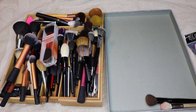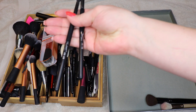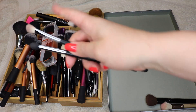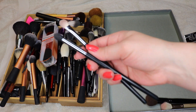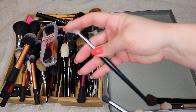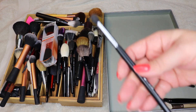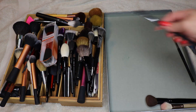I got these Sedona Lace brushes out to play with to make sure I still like them — it's the EB-15 and EB-09. The EB-09 is supposed to be the MAC 217 dupe, but it's not really — the shape is not a dupe. It's close though, and it's nice in its own right, but not a dupe. It's a good crease brush.